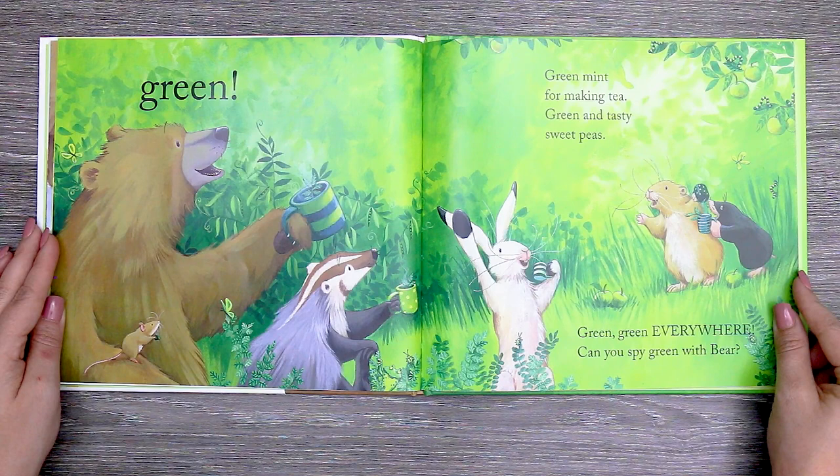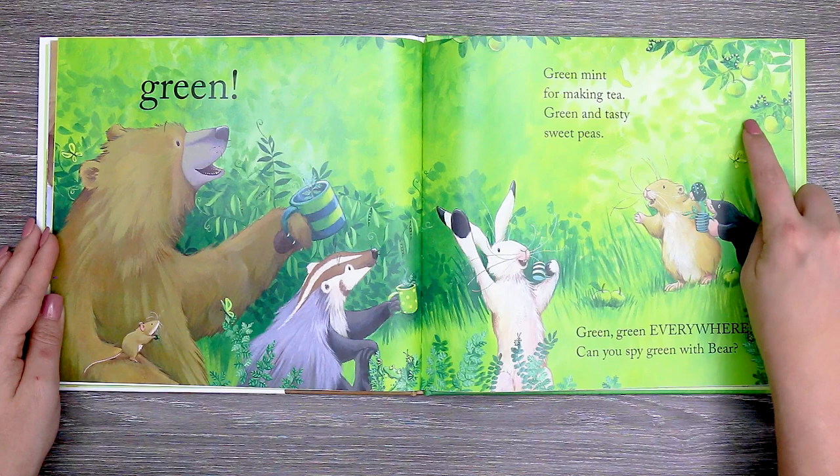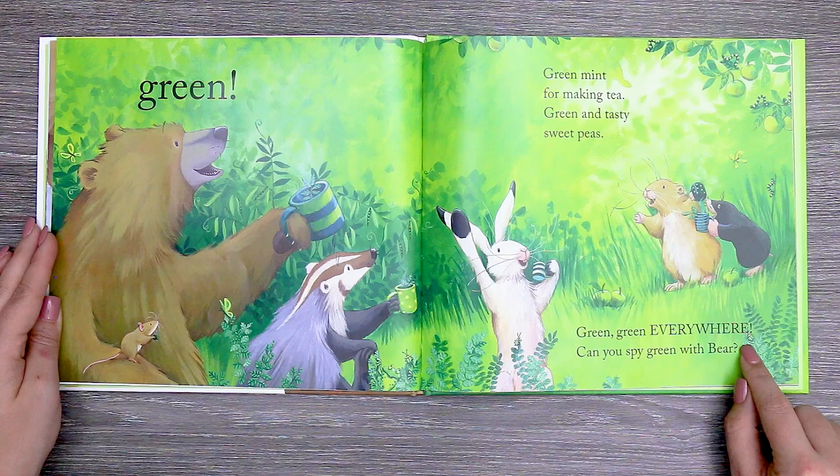They have green cups. And here's a green apple, a couple of them. Green worms. Here's some little green bugs. Green butterflies. A little green frog. What else do you see that's green?